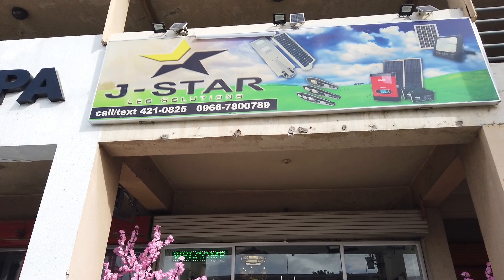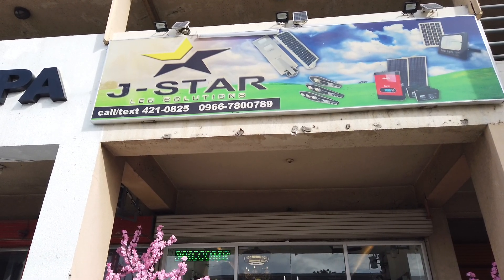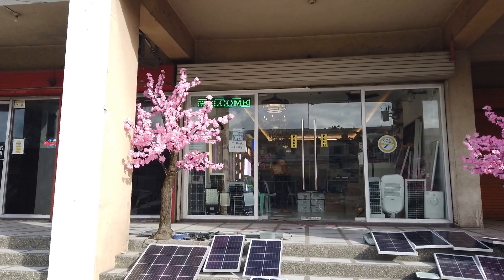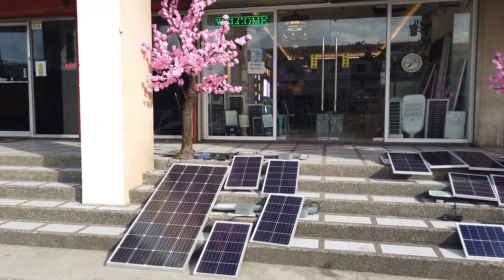I'm here right now in J-Star Lighting. It's located in Hernan Cortez Road, beside Slam Dunk Glass and Glass Supply, where we were installing all our glass from. This is the new shop that they have here.